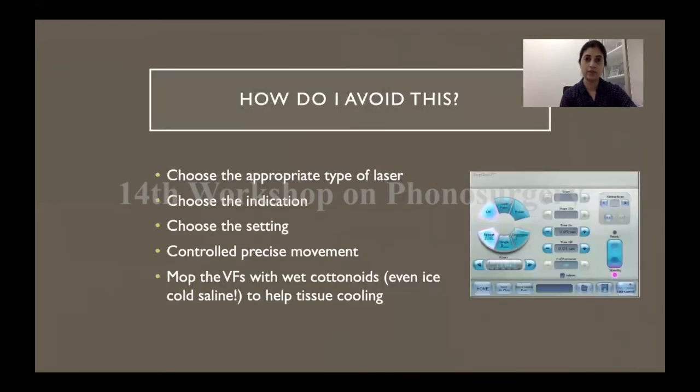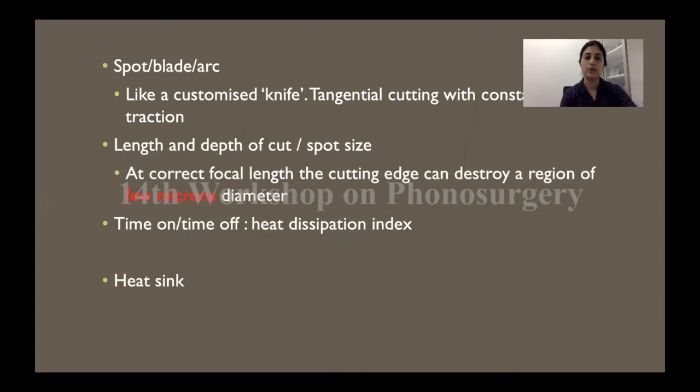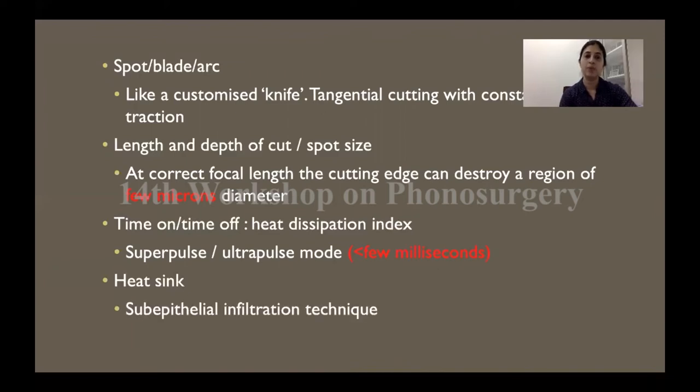You can minimize thermal damage by using the appropriate type of laser at its correct settings of power and mode. Precise movements are absolutely a must. Keep mopping the tissue with wet cotton swabs and removing all char and scabs as you operate to help tissue cooling and maintain a clean field. Using the super pulse or ultra pulse mode and adjusting the time on and time off — that is the heat dissipation index — gives tissue adequate time to cool down before the next laser shot. If you're using the sub-epithelial infiltration technique, that provides a good heat sink so that heat is absorbed within the infiltrate, limiting thermal damage.